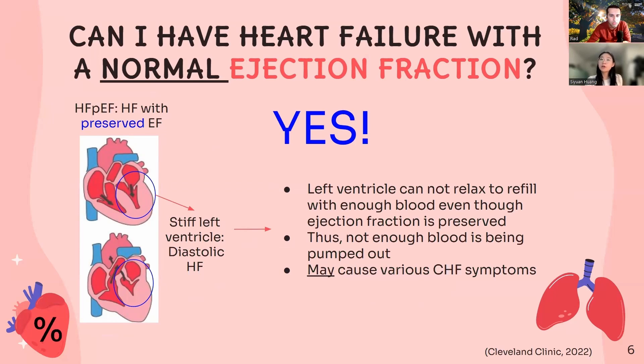Can I still have heart failure with a normal ejection fraction? The short answer is yes. This condition is called diastolic heart failure, or heart failure with preserved ejection fraction. In this type of heart failure, the left ventricle has become a little bit more stiff, so it cannot relax enough to refill with blood. So even though the ventricle is pumping out the same fraction of blood — let's say 55% — the total blood pumped out is not adequate, which causes the usual signs of congestive heart failure, where blood is backing up just like a pipe.